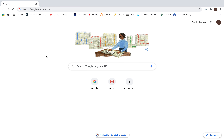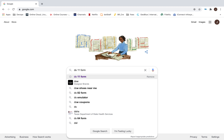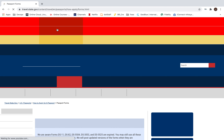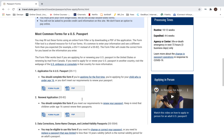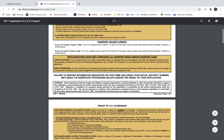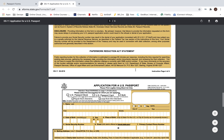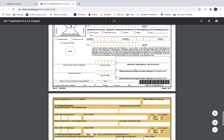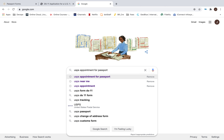The first step is to download and fill the DS-11 form. You need to download the DS-11 form and fill it out to apply.